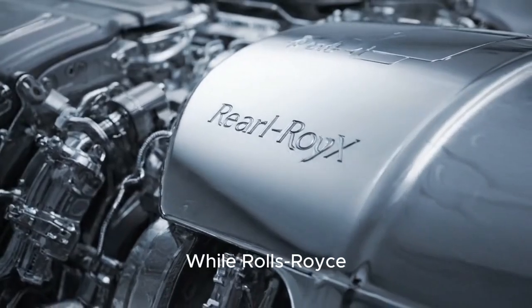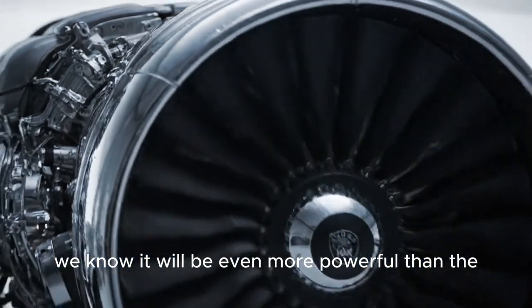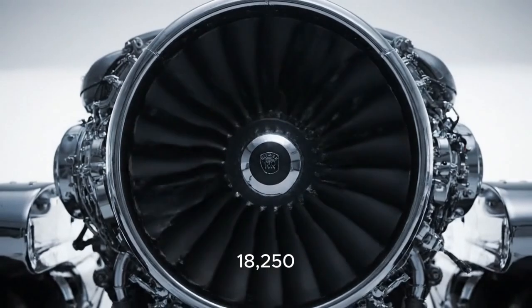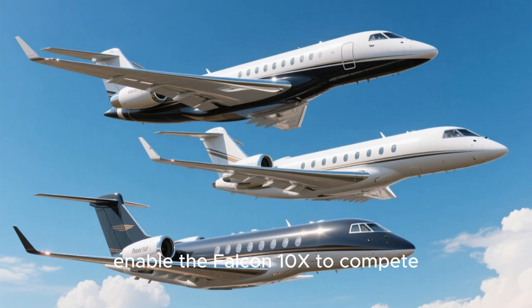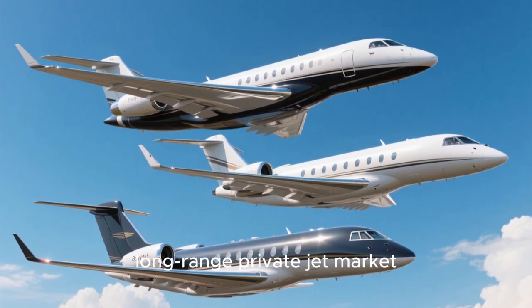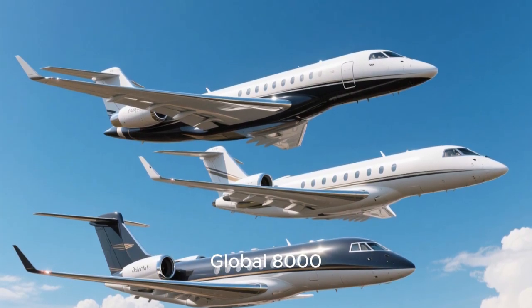While Rolls-Royce is keeping the exact thrust numbers under wraps for now, we know it will be even more powerful than the Pearl 700 engine, which already produces a massive 18,250 pounds of thrust for Gulfstream's jets. This incredible power is what will enable the Falcon 10X to compete with other titans of the long-range private jet market, like the Gulfstream G700 and Bombardier's Global 8000.